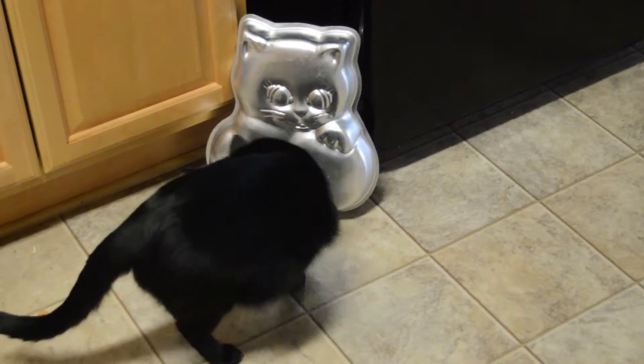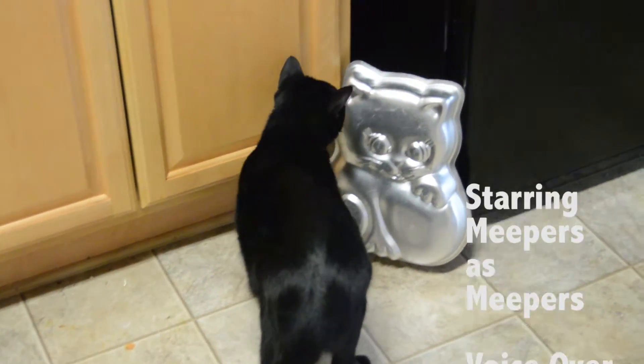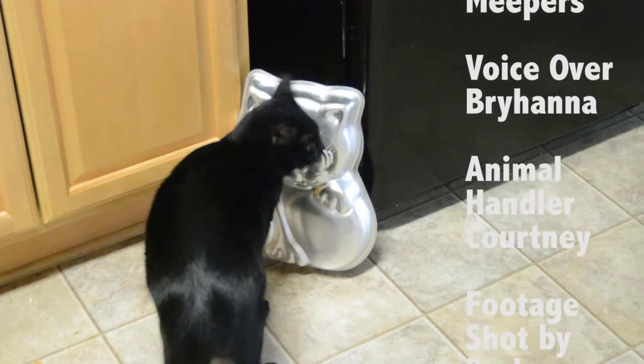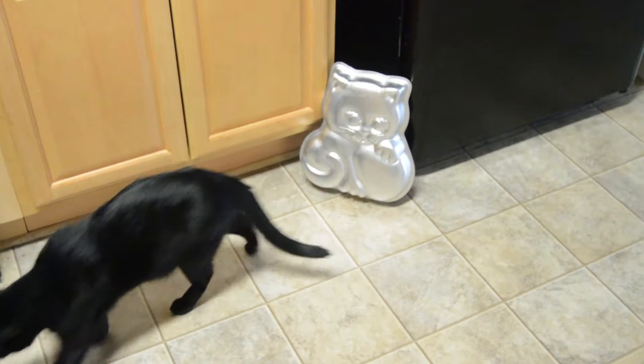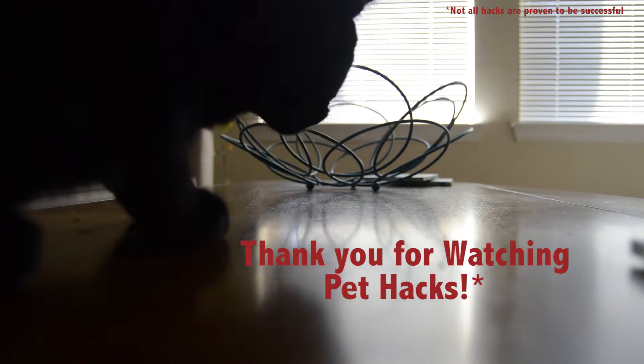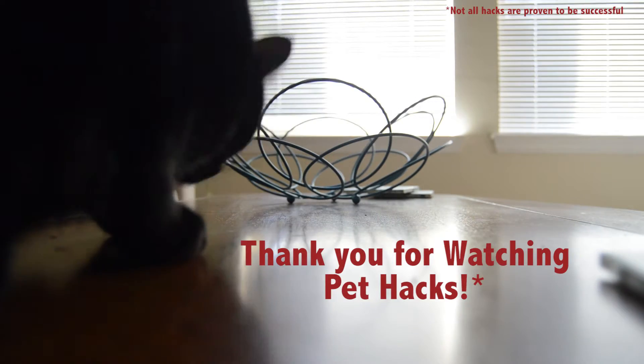Anyway, that's all for today's pet hacks. Good luck!